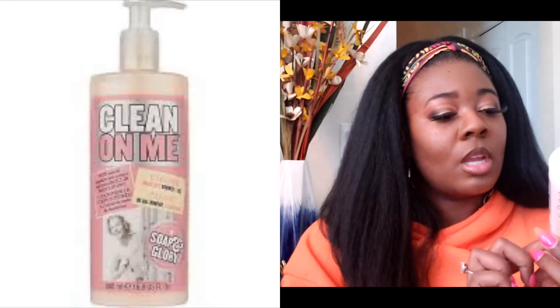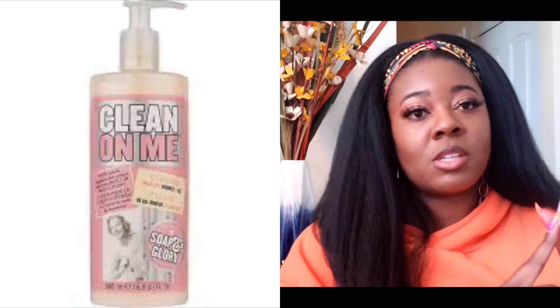I also picked up the Clean On Me creamy moisture shower gel by Soap and Glory — y'all know I love this right here, it's a holy grail. I'm running out of body wash, I'm running out of a lot of stuff, it feels like I run out of everything at the same time. So I'm so glad I picked this up, and I'm filming this video because I need to start using my body wash.